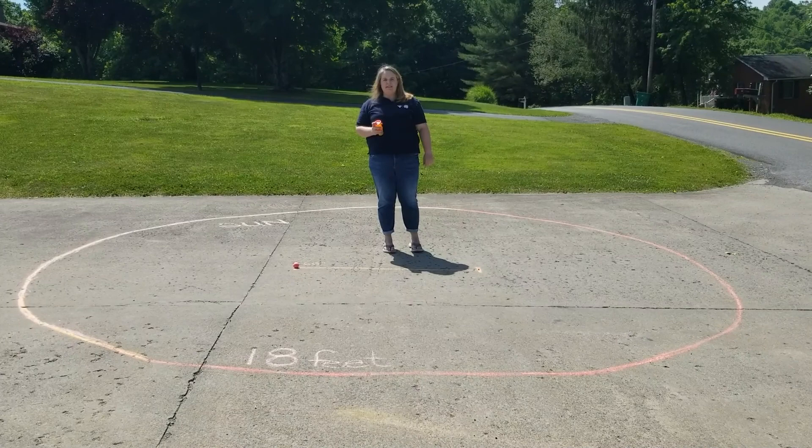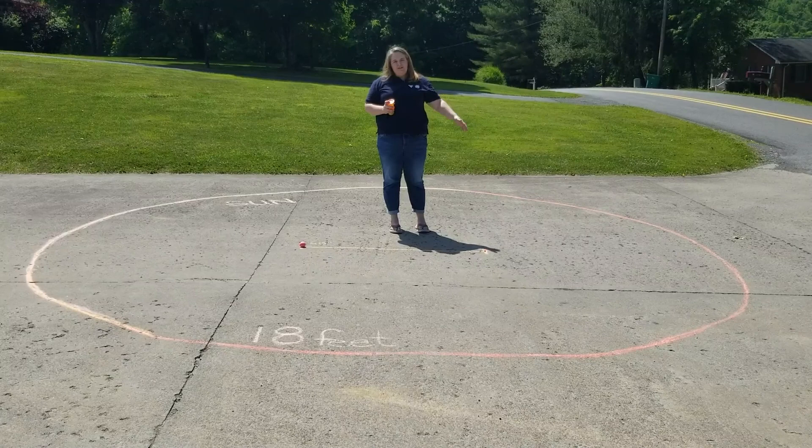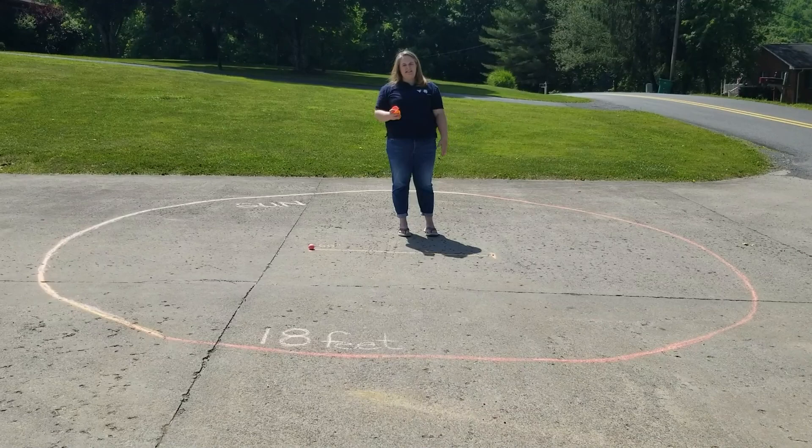I hope you enjoyed learning about the sun, the moon, and the earth, and how their size and distance are related to one another. It's time for my favorite time of day — snack time! Let's head over to Heather Cook and learn how to make some unique apple cookies.